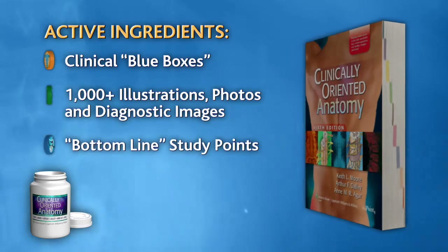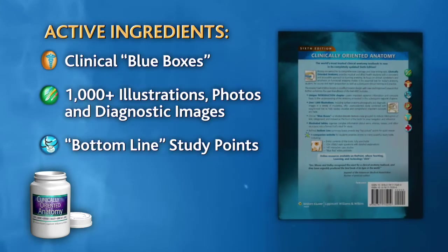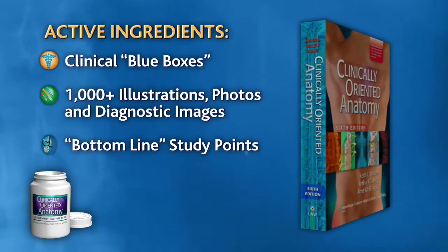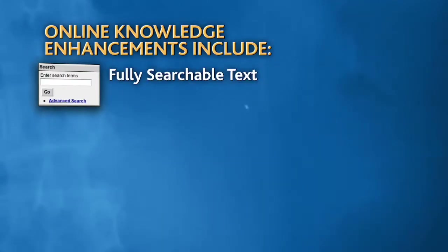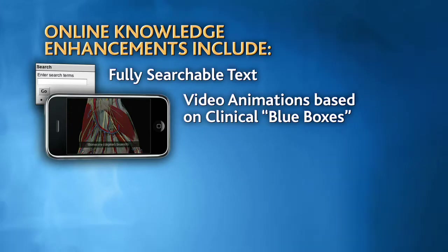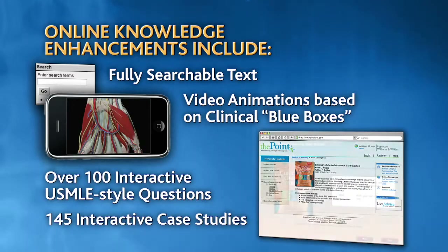The newly revised Clinically Oriented Anatomy, now available in its sixth edition, offers a unique blend of active ingredients to help make studying worries a thing of the past. In addition to the textbook, we also offer doses of knowledge-enhancing content online to help provide a solid foundation of anatomical understanding.